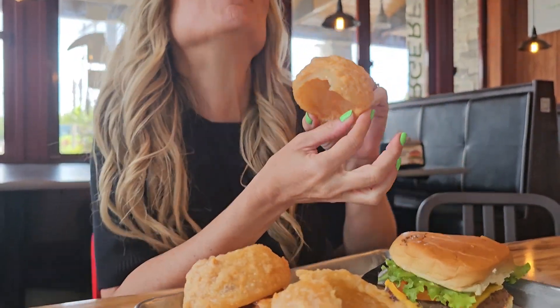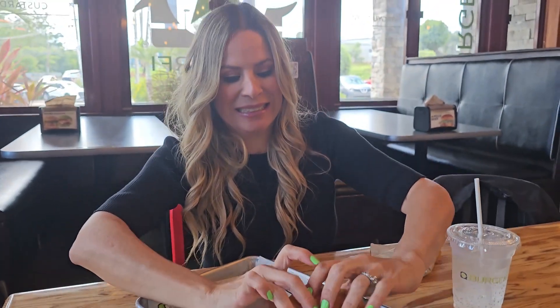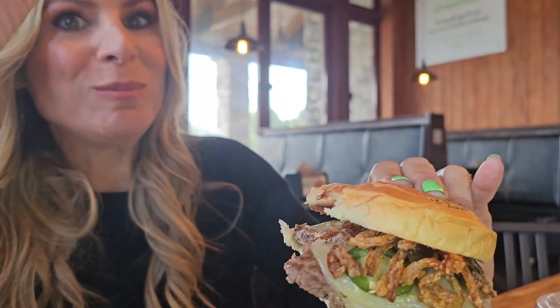What will I be trying out today? So you're going to be trying the Rodeo Burger — I hope you like spicy. I love spicy. You're going to try our BurgerFi burger, which is a signature of our brand, and you're going to try the CEO.